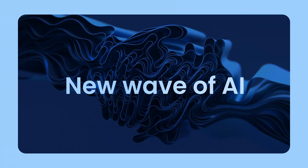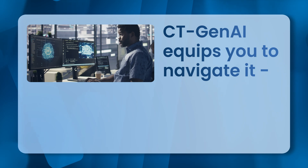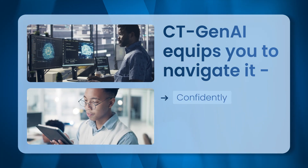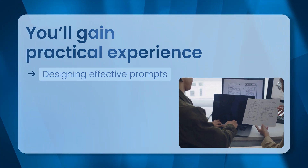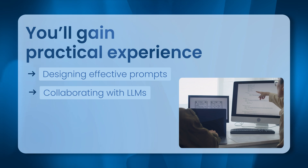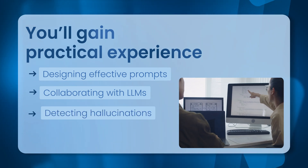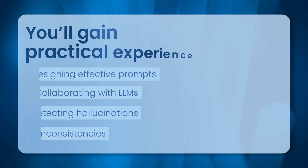As a new wave of AI transforms how software is built, CT Gen AI equips you to navigate it confidently, effectively and hands-on. You gain practical experience designing effective prompts, collaborating with LLMs for rapid and reliable test generation, and detecting hallucinations and inconsistencies before they impact results.